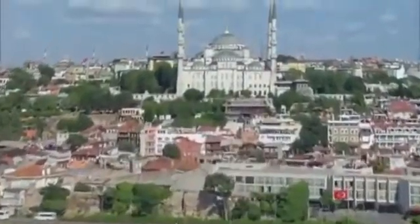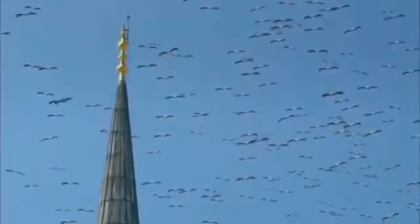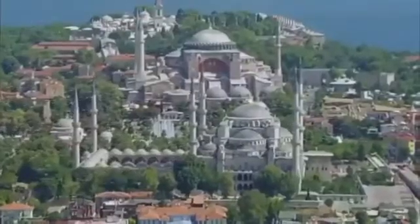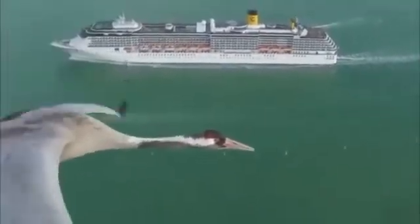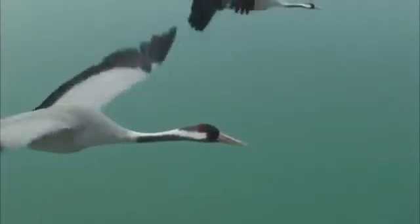Did you know that India is one of the destinations of many migratory birds? You might have heard the example of the Siberian crane visiting the Bharatpur region in Rajasthan and the Sultanpur region in Haryana. Every time the Siberian crane lands on the same region because they have a very strong sense of direction and they are able to direct themselves as per the Earth's magnetic field. These are the two primary reasons they are able to maintain the same path every year.